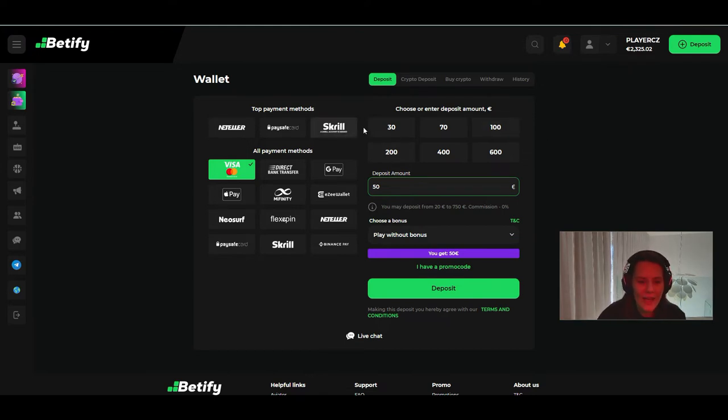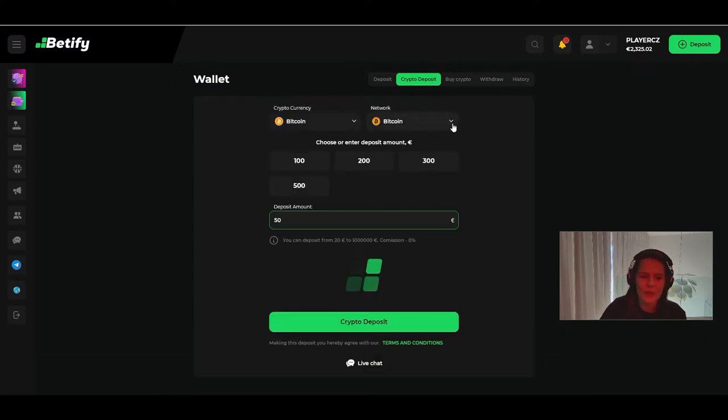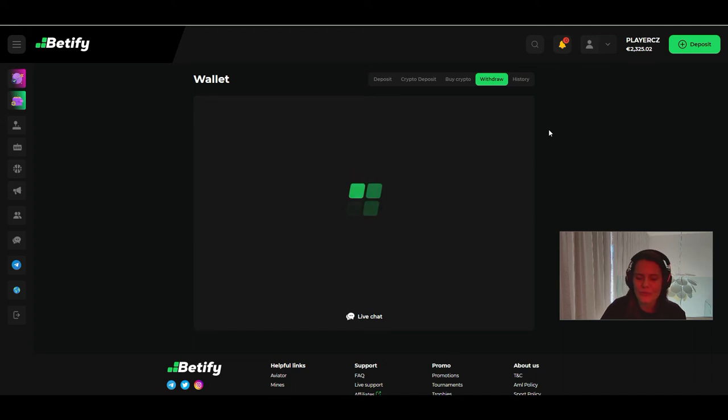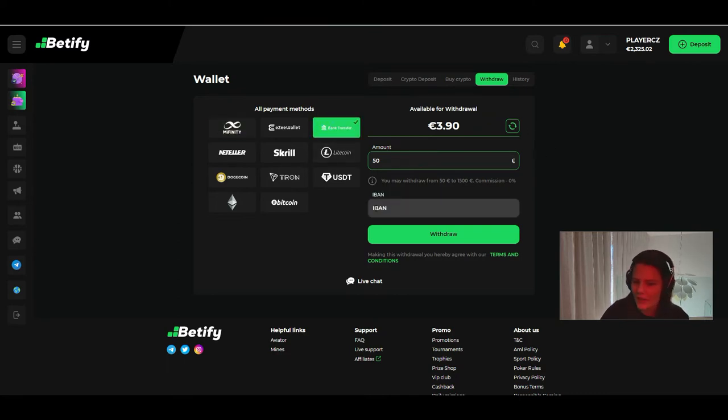You can also deposit with crypto, especially Bitcoin. You can actually buy crypto directly here on Betify. Regarding withdrawals, I use bank transfer — I just enter my IBAN. The minimum withdrawal for bank transfer is 50 euros. If you have Skrill or other Paysafe cards, you can withdraw that way too. There are a lot of possibilities.